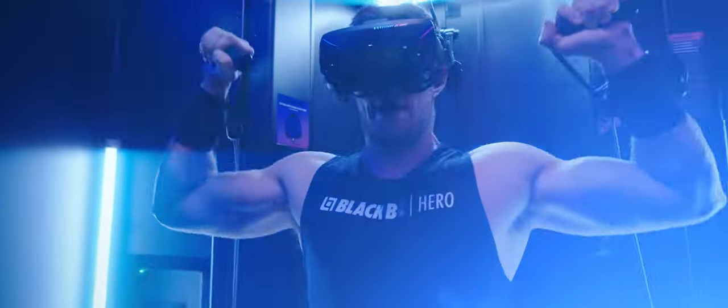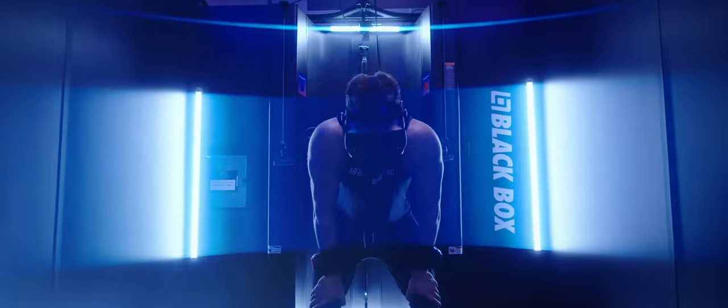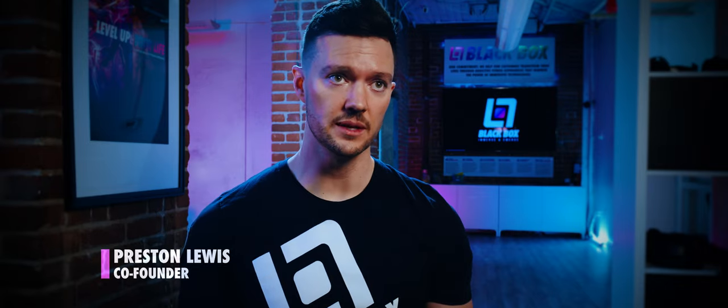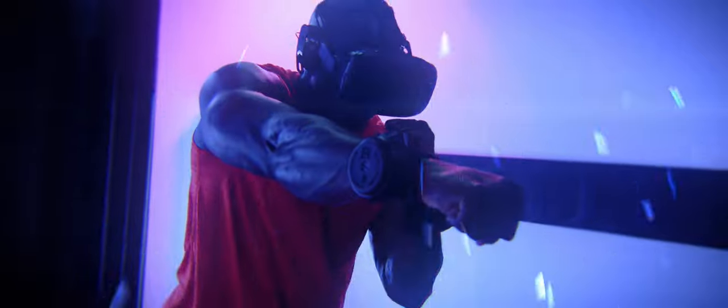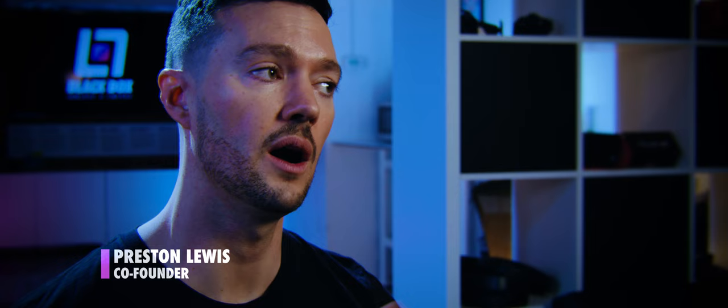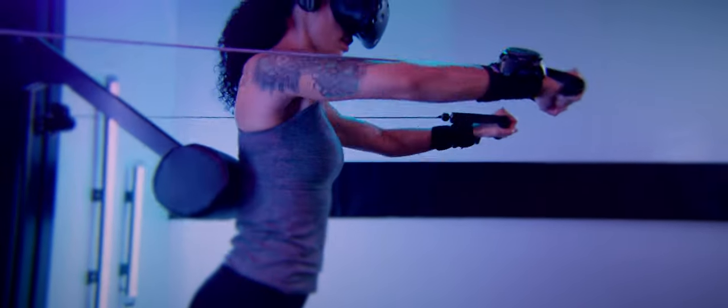At Black Box VR, we know you need resistance training. True strength training is actually going to transform your body — shape it, give you strength, give you functional fitness you can take out into the world, and it burns more calories. Right now we have six compound movements: chest press, shoulder press, back row, lat pulldown, squat, and deadlift. We also have HIIT training — the shadowboxing piece where you're punching and slicing to keep your heart rate elevated — plus supplemental workouts like bicep curls and tricep pushdowns. The game and AI give you an incentive to prioritize the compound movements, so you get the bigger bang for your buck.